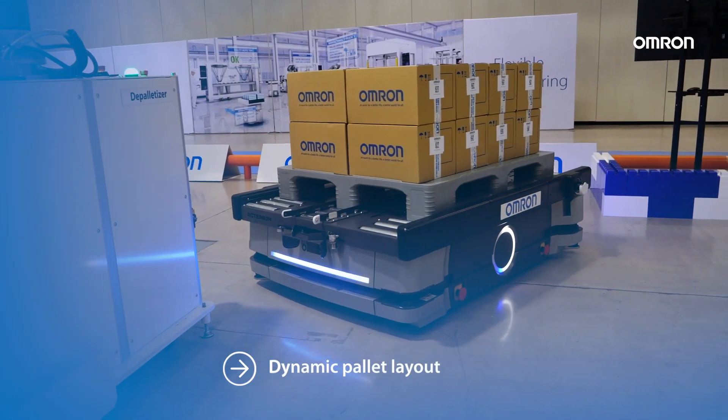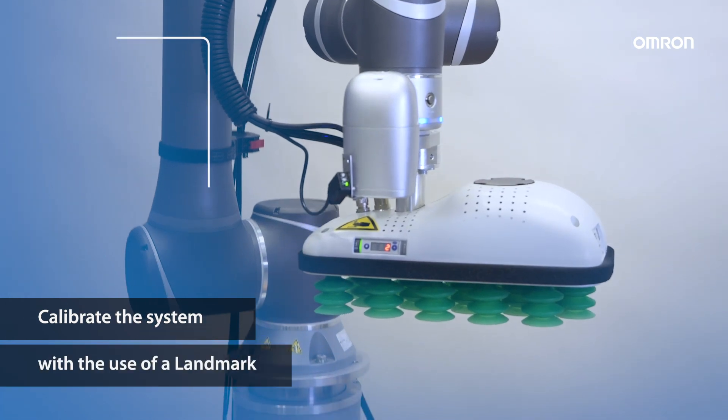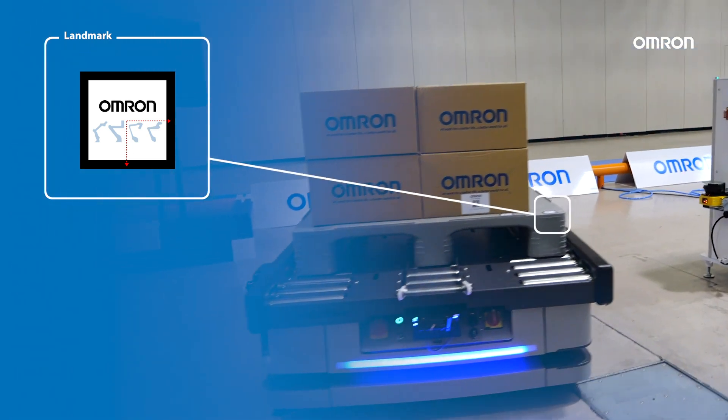If the pallet layout is dynamic, for instance with a mobile robot, you can calibrate the system with the use of a landmark. The COBA detects it with its optional built-in vision camera and picks the objects relative to the landmark.